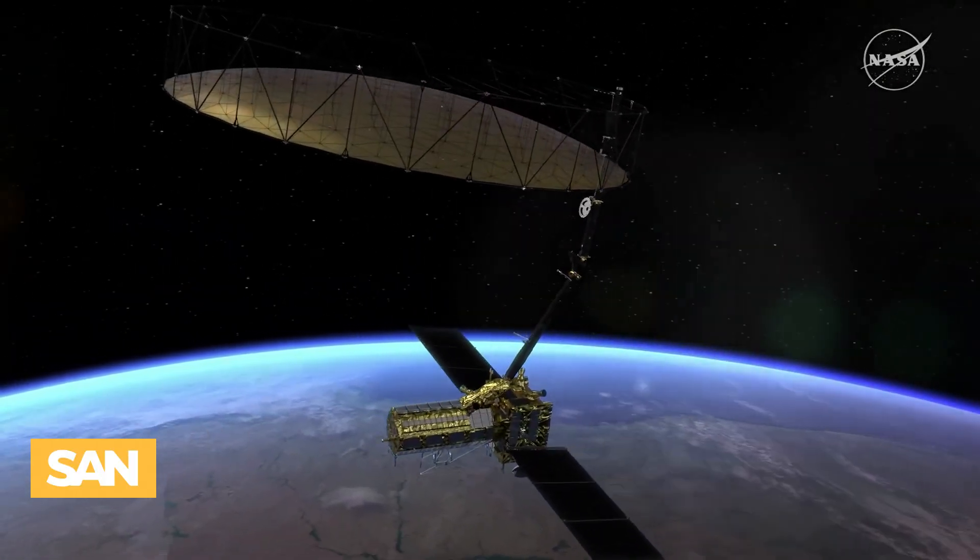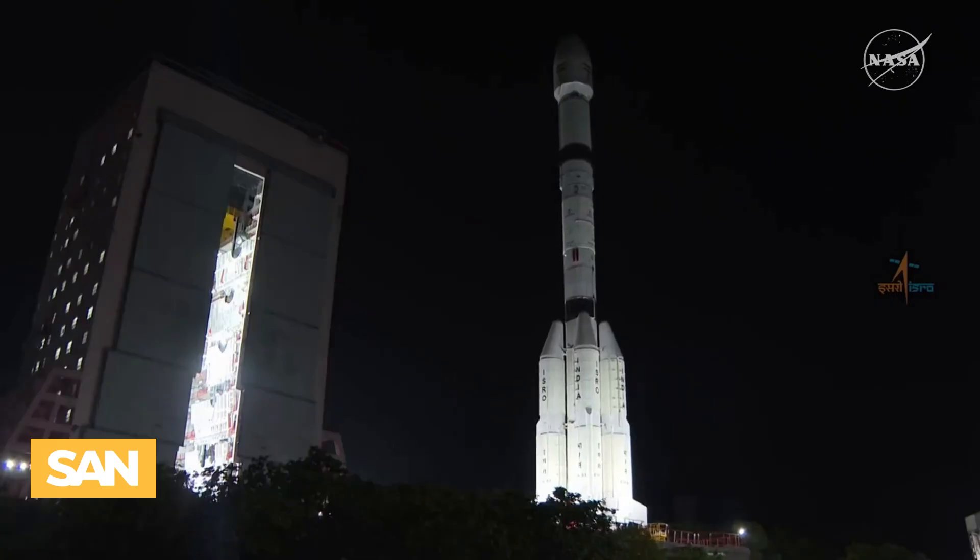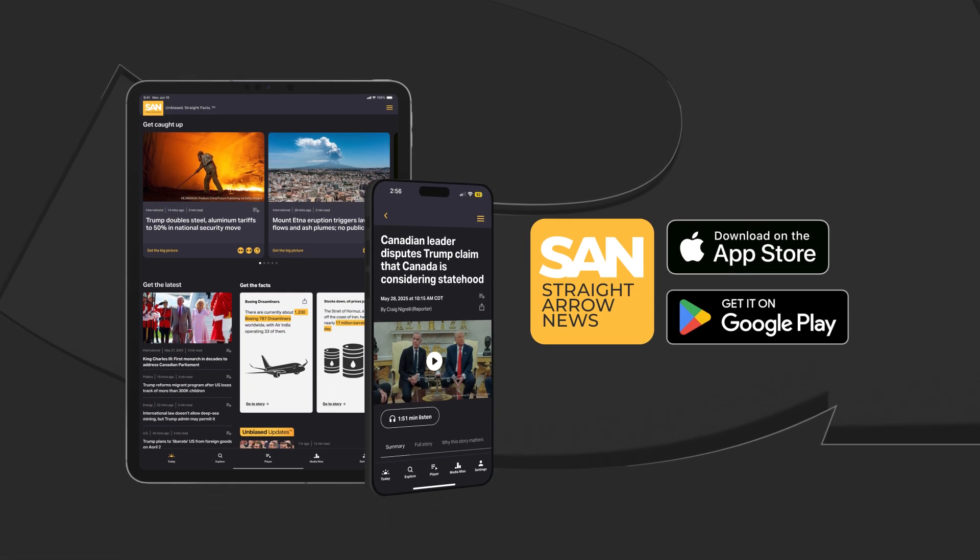Unlike other satellites, NISAR will be able to see through clouds. This means it can monitor Earth during storms and in darkness. For Straight Arrow News, I'm Kayleigh Carey.